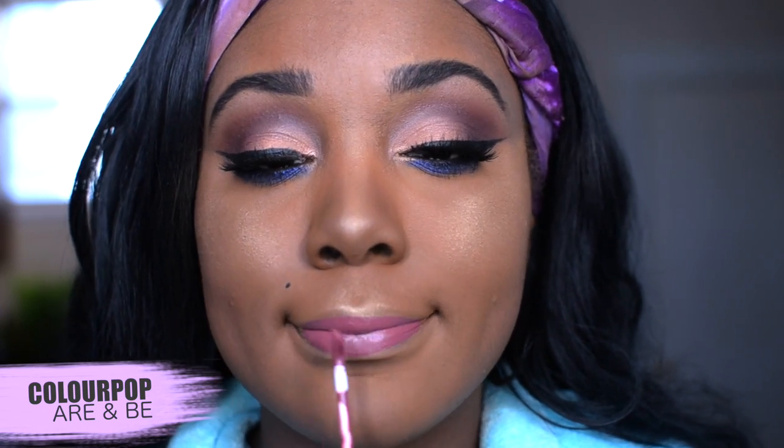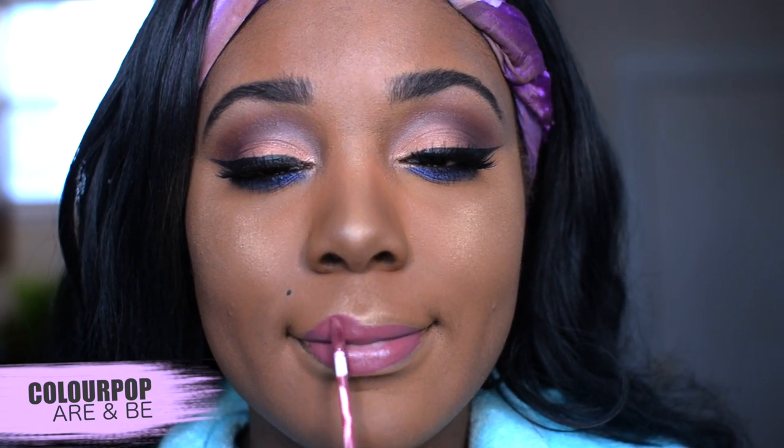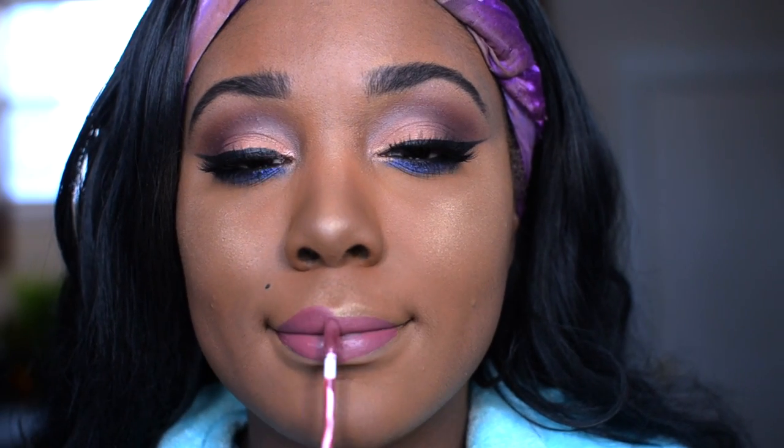For my lips I'm going to go with a more pink lip — this is Color Pop's R&B, similar to Color Pop's More Better, but I literally couldn't find More Better so I was like okay, we're going to do R&B and just call it a day.